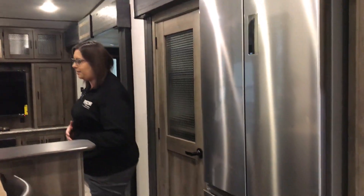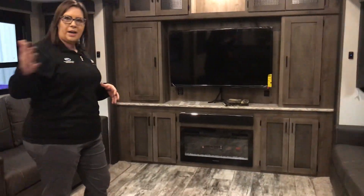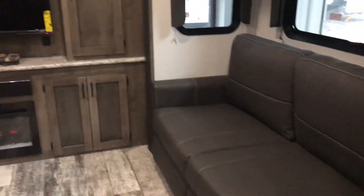You've got a residential refrigerator, tons of counter space. Here in the living room, I like how it's divided. You've got tons of extra sleeping and tons of seating. Fireplace, large TV. This is going to be the coach to entertain in.